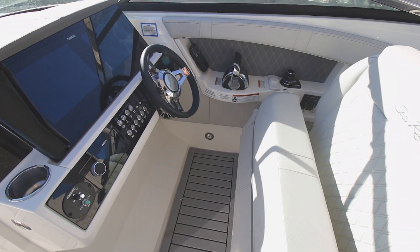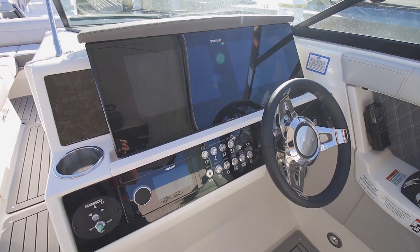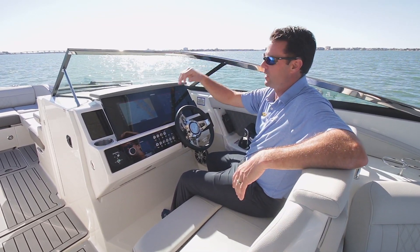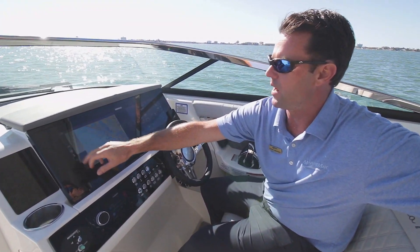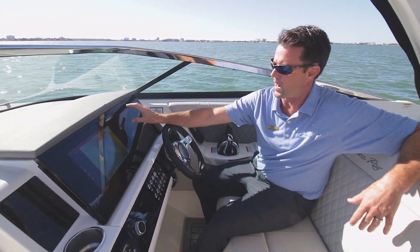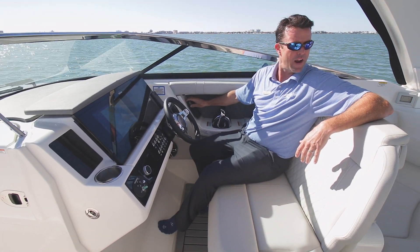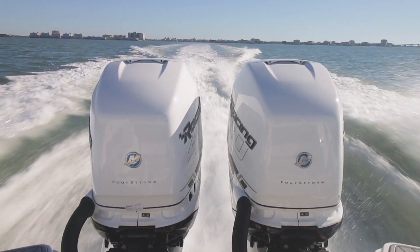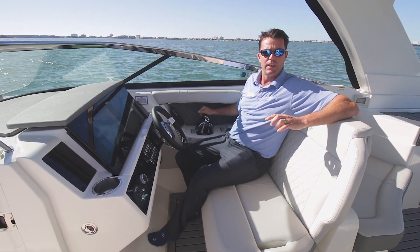Ergonomically, you can see the layout on this helm — dual 12-inch Simrad one-glass panel which is touch screen. You can control everything on this boat: all your lights, your aft, your shade, underwater lights, the stereo, your GPS navigation — everything is done right here at the touch of a button on your digital navigation system. Very important on this brand new model: we have her powered with the twin Mercury 400R racing Verado engines, beautiful power. She gets up to 55, 56 miles an hour.